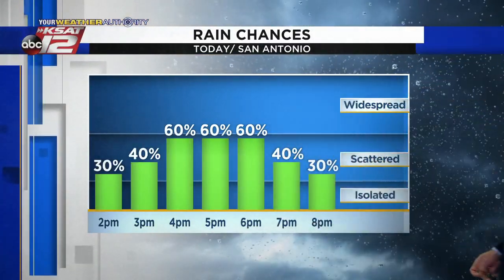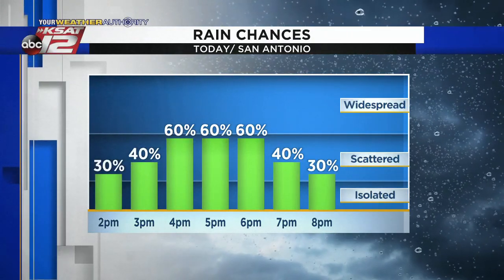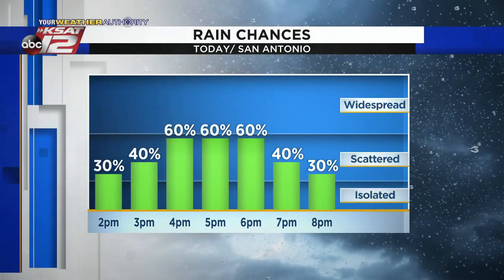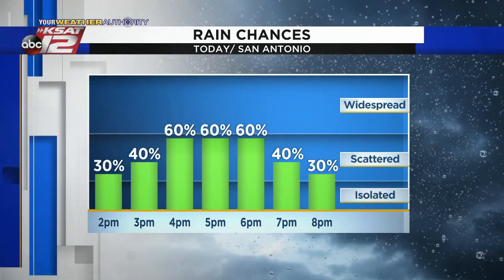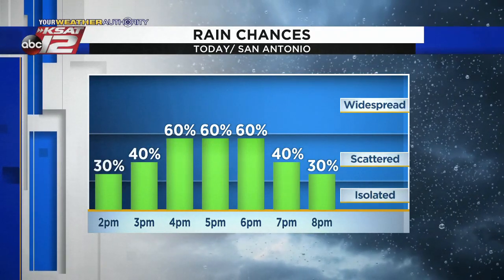Here's how rain chances play out today: by 2 p.m. we start to see some showers or downpours develop, and then we bring rain chances up close to 60% by the evening hours. The evening commute could be affected — just a heads up. We'll have more on the forecast plus potential for some tropical moisture coming up in just a few minutes.